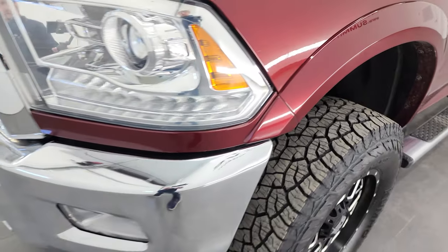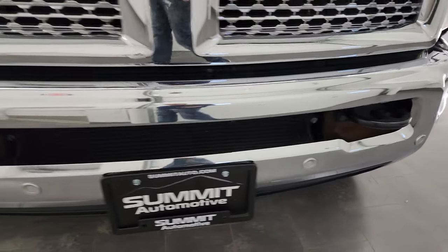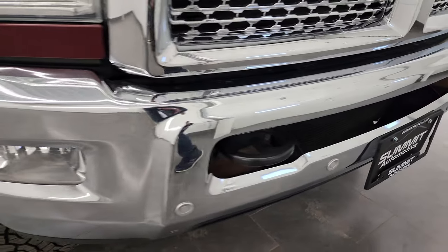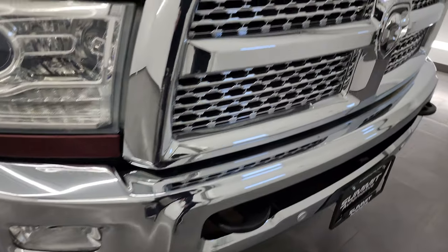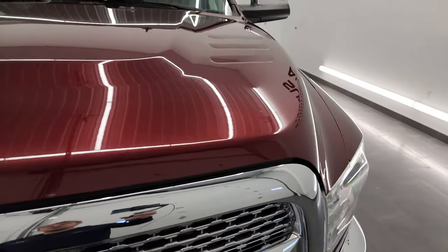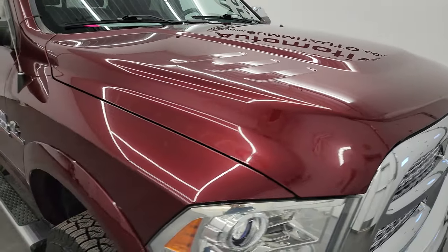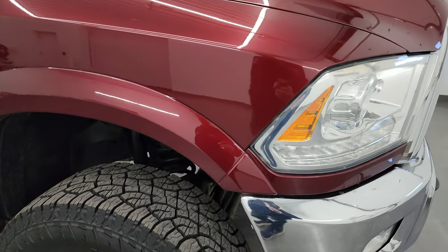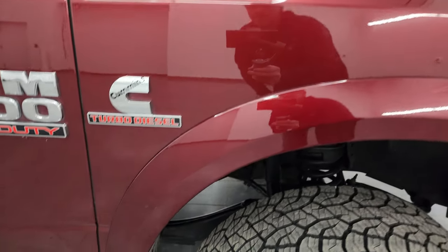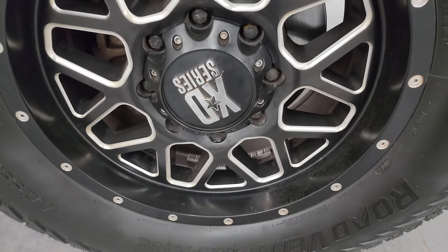You get the projector headlamps and LED running lights. The front bumper is in fantastic condition — no dents or dings, and it does come with the front bumper parking sensors. You get the chrome-trimmed grille, part of that Laramie package, and the hood is in fantastic condition — didn't see any dents or dings on there. The passenger's side front fender looks really good, and no major scuffs or scrapes on the passenger's side front wheel.